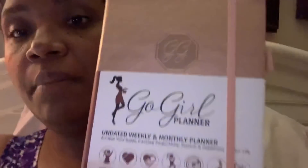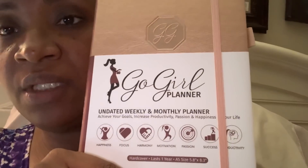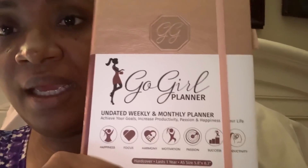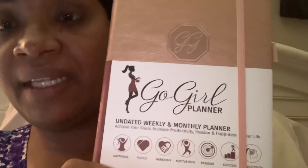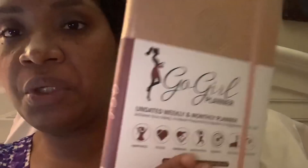I've got two new planners. My son got me the Go Girl Planner - it's an undated weekly and monthly planner and I'm going to use it to track my health challenge as well as my finances. I love the beautiful rose gold color. Then I have this 2021 Christian planner that I'm going to use for my YouTube channel, One Mom, and my journal challenge.